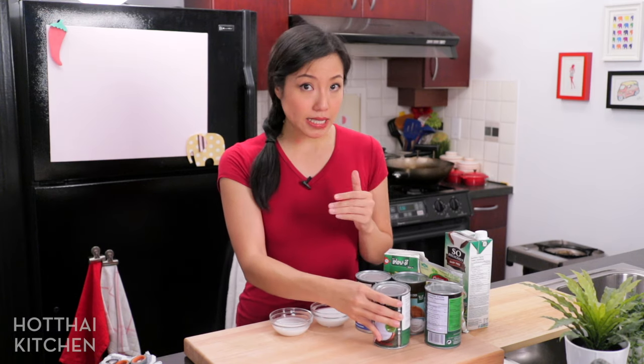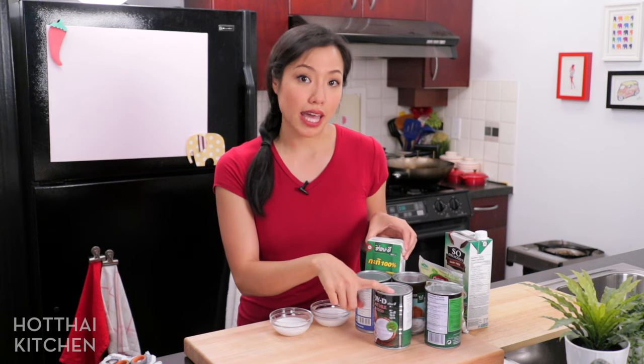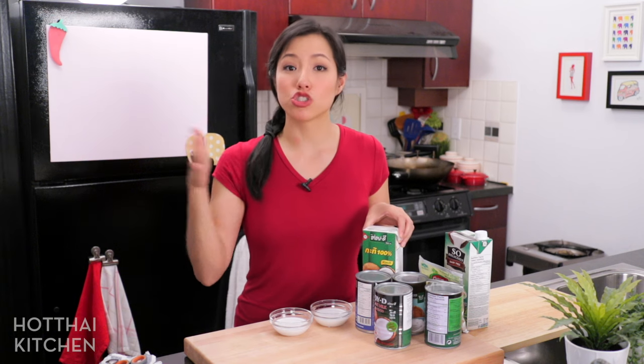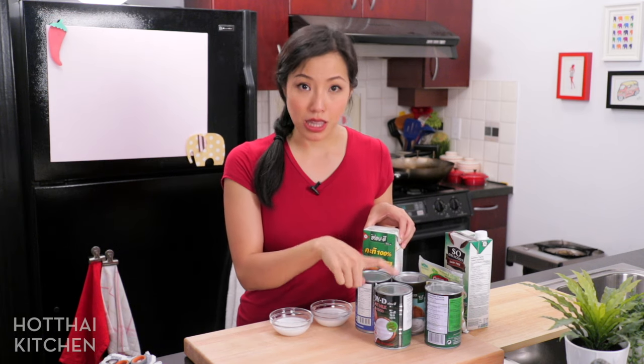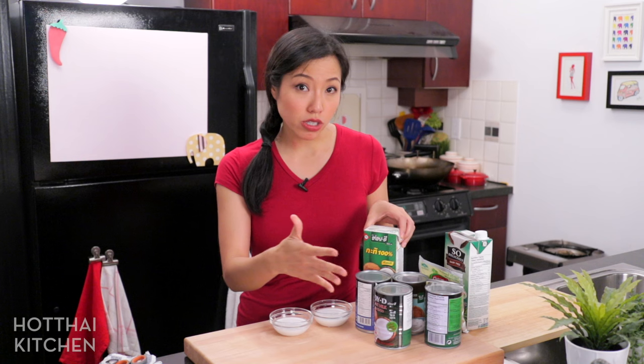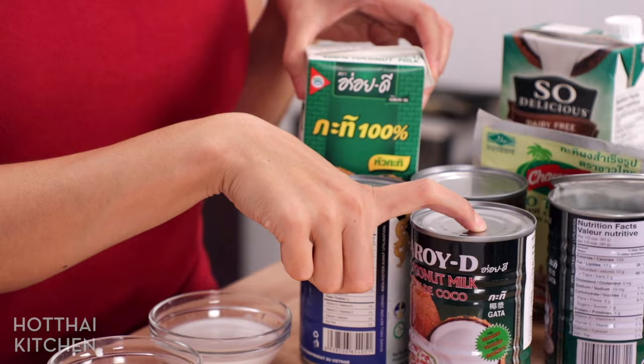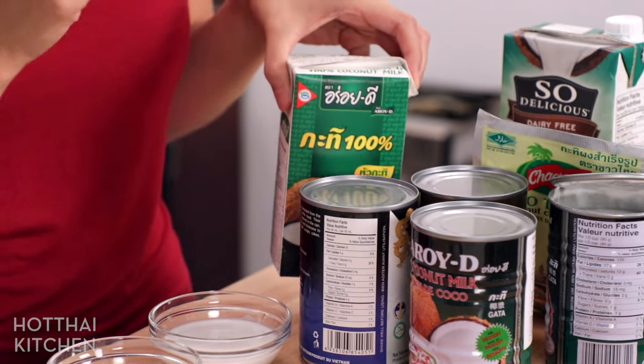The reason the carton tastes better than the can is because the carton is treated with a higher temperature but for a shorter amount of time, whereas the can is low-temperature treated for a longer period. The quality of the product deteriorates more with the longer low-temp treatment, which is why you want to go with the carton if possible.